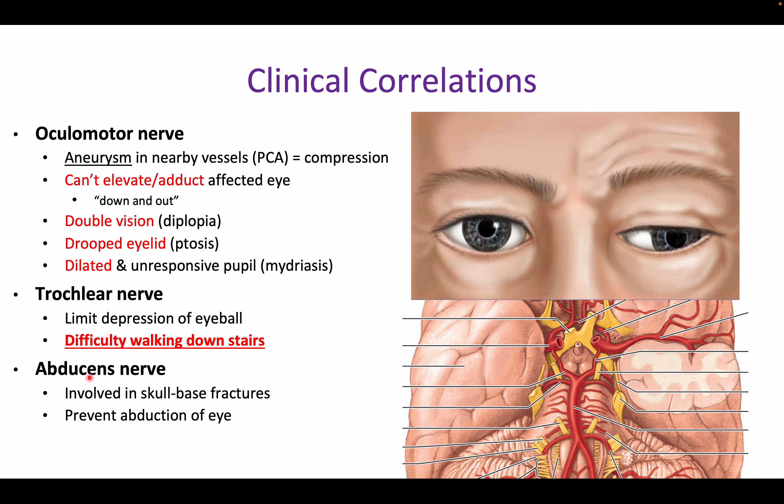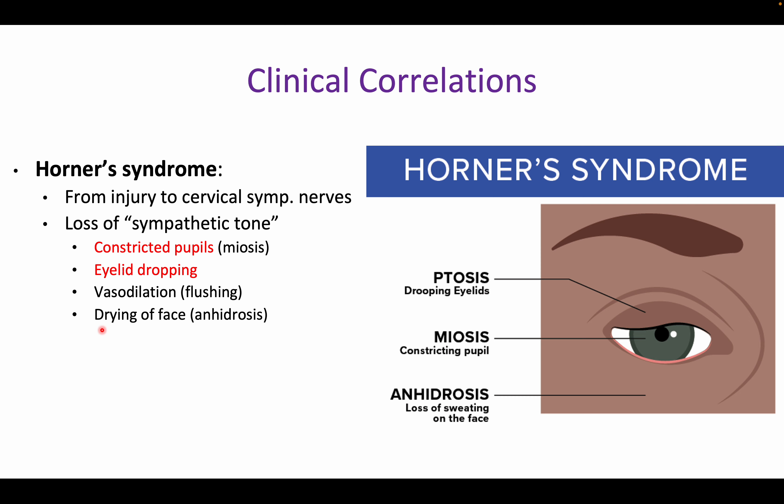Finally, Horner's syndrome — a really important one for future classes. It involves injury to the cervical sympathetic nerve, causing loss of sympathetic tone. Without sympathetics, only parasympathetics remain, resulting in constricted pupils (miosis), drooping eyelid (ptosis), and vasodilation or drying of the face (anhidrosis). The key findings to remember are constricted pupils and a drooping eyelid.